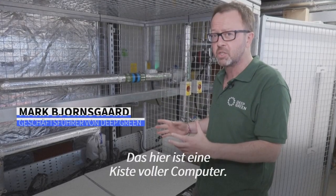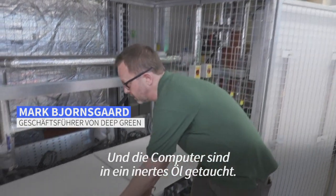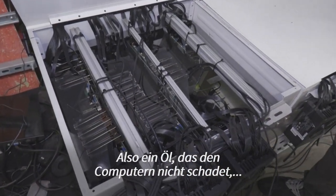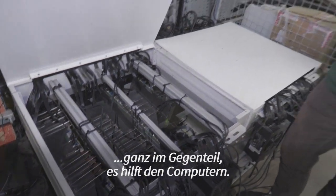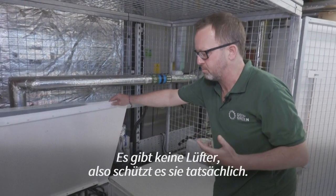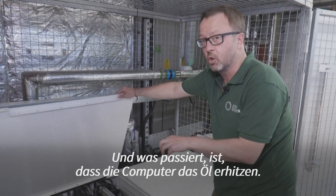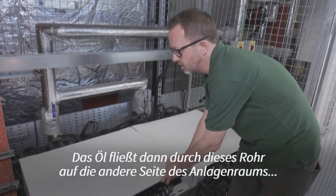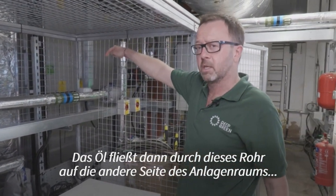This is a box full of computers and the computers are immersed in an inert oil — an oil that doesn't harm the computers, quite the opposite, it actually helps them. There are no fans, so it actually protects them. What happens is the computers in the oil heat the oil up, and the oil then flows through that pipe over to the other side of the plant room.